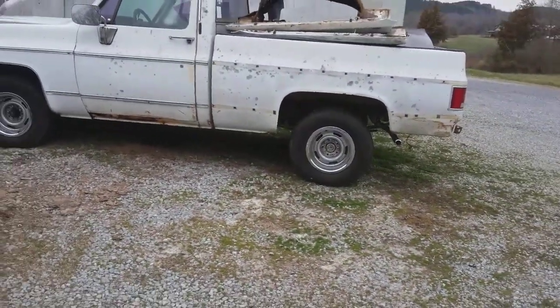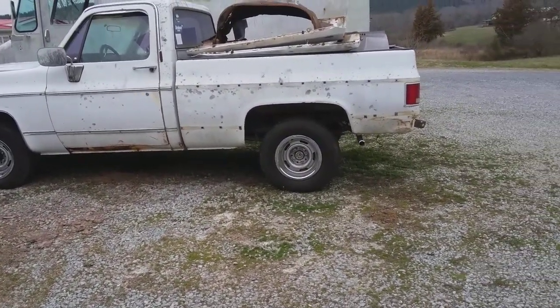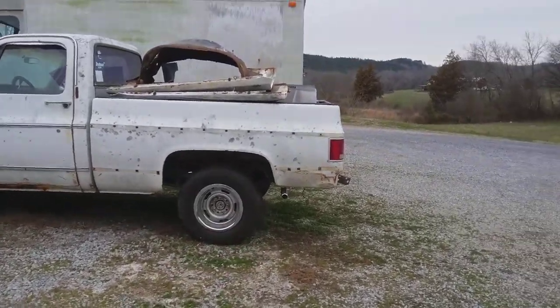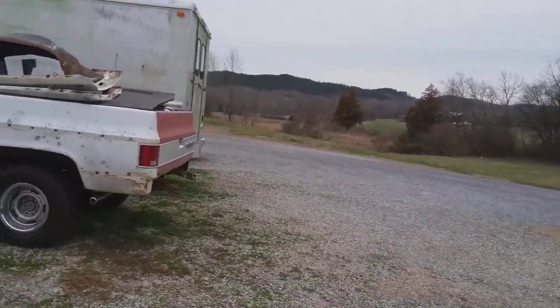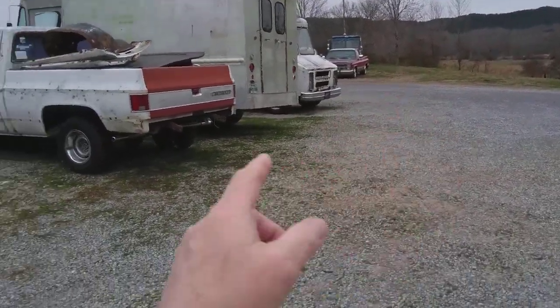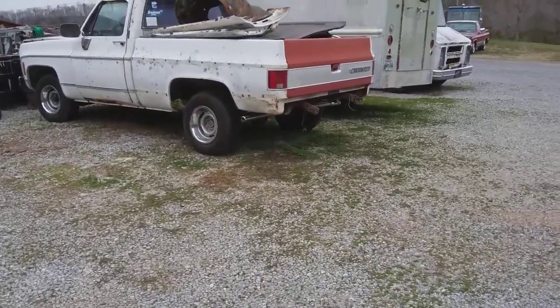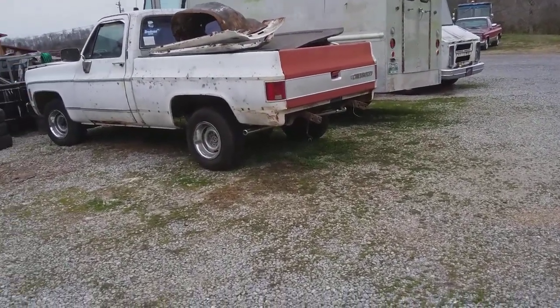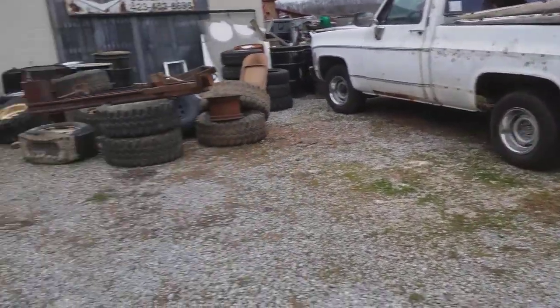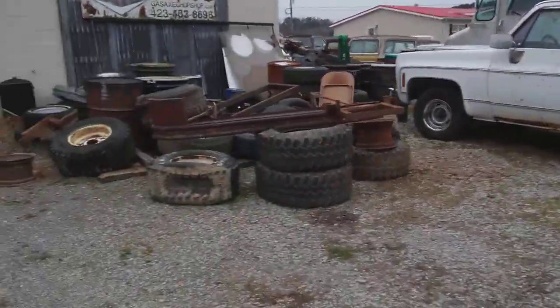I'm trying to picture what those wheels would look like on this truck. I don't know — the Riddlers off the '84 Big Red — what do you think? Anyway, I've got a lot of parts to go on it that I've been slowly gathering up.